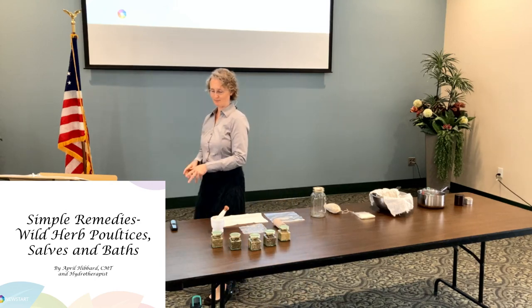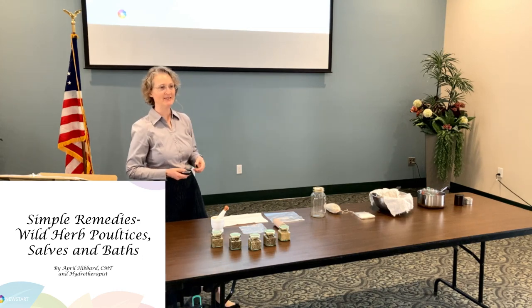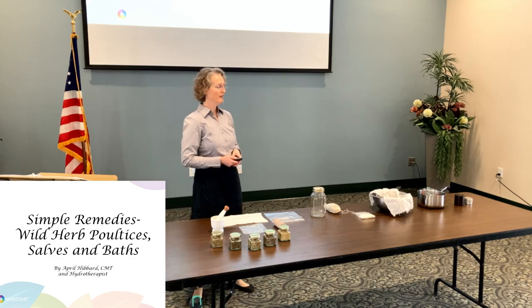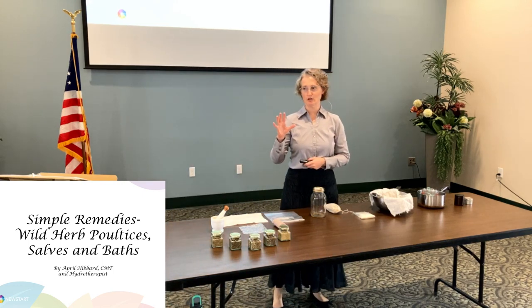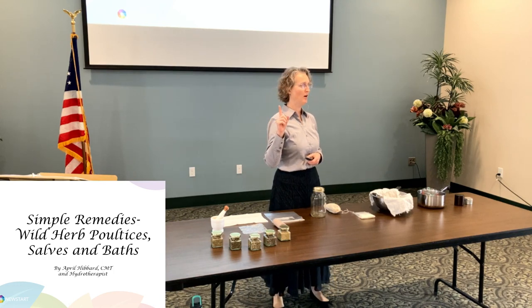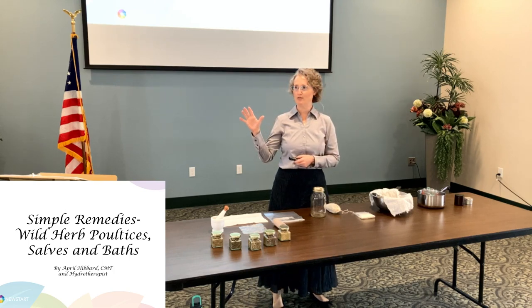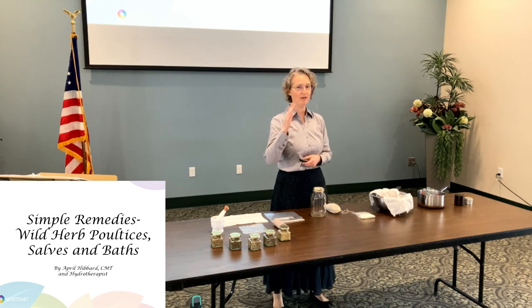All right. So this one is on the wild herbs, poultices, baths, and salves. When I made this lecture, my goal was to pick top five herbs that one could commonly find in the wild across the U.S. So anywhere you go in the U.S., you should be able to find at least one or all of these. They're very common.